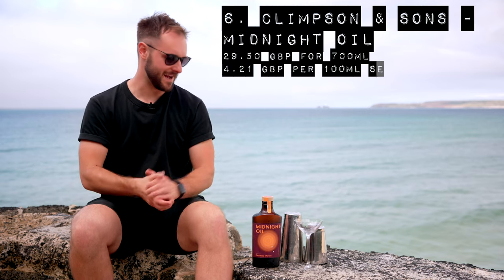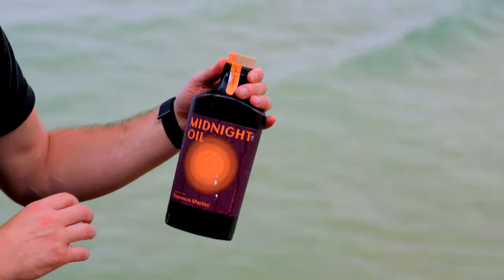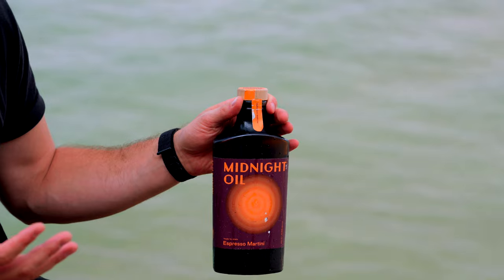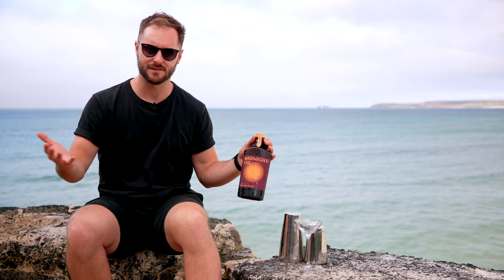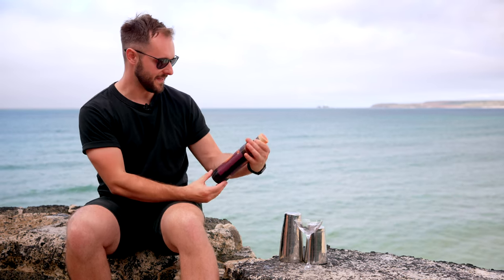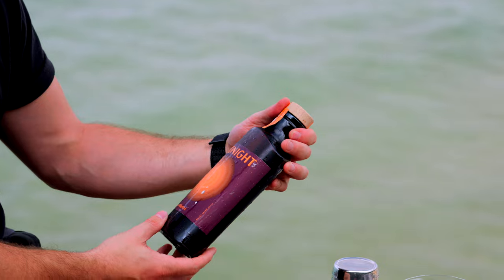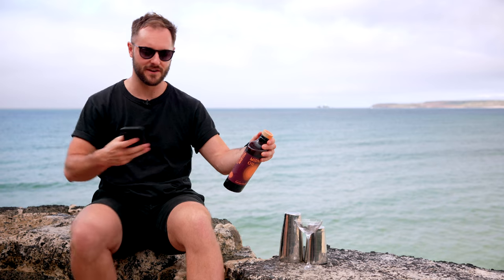Next up we have Clemson's & Sons Midnight Oil Espresso Martini. If you don't know Clemson's, they're an amazing roaster based in East London — one of the founding roasters of the London coffee movement, going since the mid-2000s. They've made this ready-to-shake espresso martini. I took a few notes because there are some quite interesting things going on here.